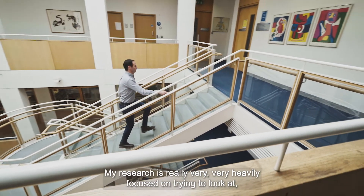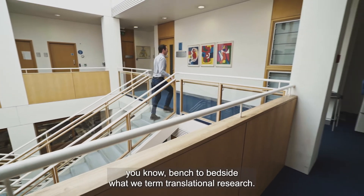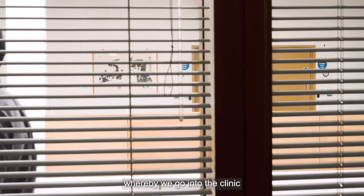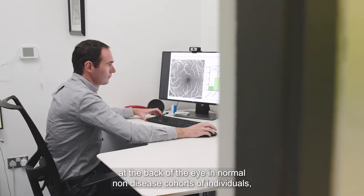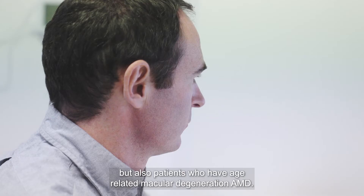My research is very heavily focused on trying to look at what we term translational research, but in recent years we've actually flipped that on its head and started to do a lot of clinical research whereby we go into the clinic and take very high resolution pictures of the retina at the back of the eye in normal non-disease cohorts but also patients who have age-related macular degeneration, AMD.